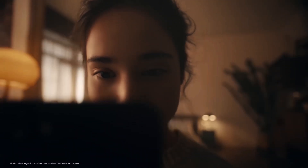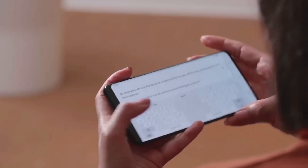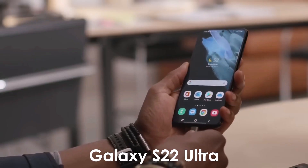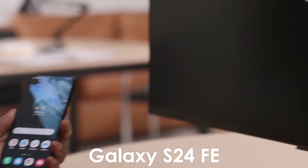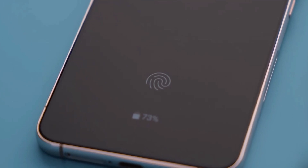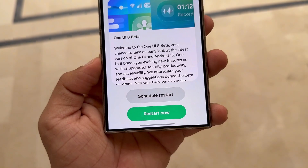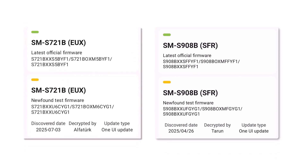Samsung is heating things up ahead of Unpacked, kicking off internal One UI 8 testing on key Galaxy models, including the S22 Ultra and S24 Fan Edition. This marks the final major update for the Galaxy S22 lineup, while for newer models it's only the second of up to seven promised upgrades. So far, test builds show promising progress across the board.